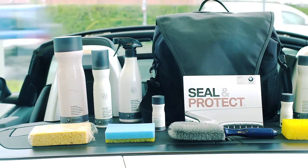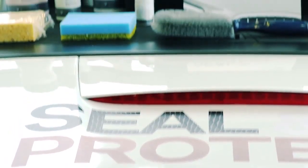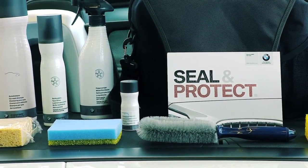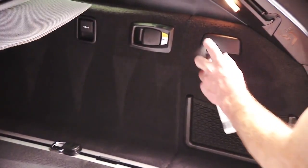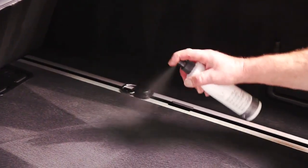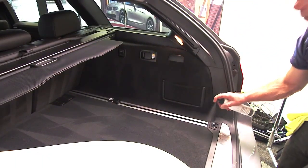You'll also notice the regenerating effect on the paintwork, giving it an intense, longer-lasting shine. BMW Seal & Protect is covered by a three-year BMW approved warranty. The same attention to detail is applied to the interior of your car. A special impregnating agent provides a protective barrier to prevent moisture soaking through to your carpets and cloth upholstery.